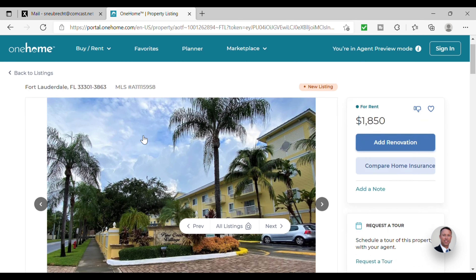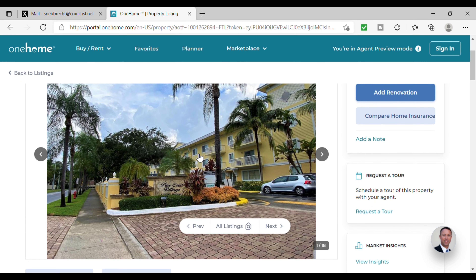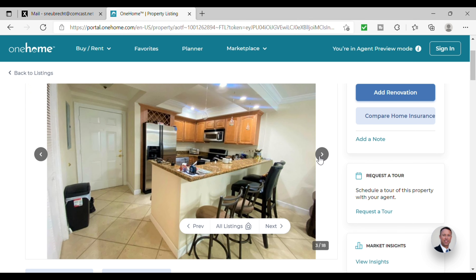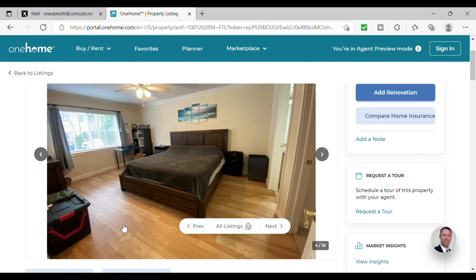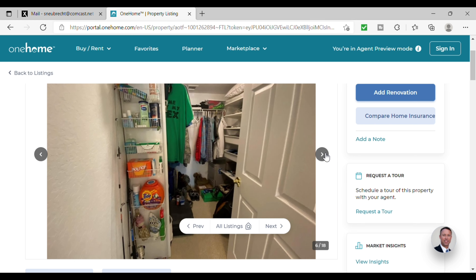First up is a rental for $1,850. This is a one-bedroom with one bath and it also has 625 square feet. I am very familiar with this property. It is located downtown just a few blocks from Las Olas. It has a very nice looking kitchen — all updated, nice tile floors, stainless steel. I like the bar area. Love the wood floors; that is a great touch.